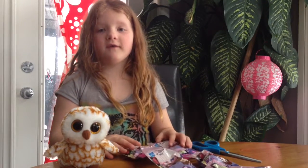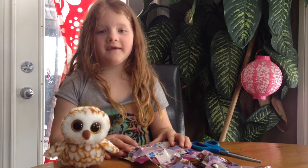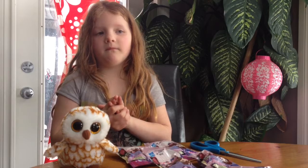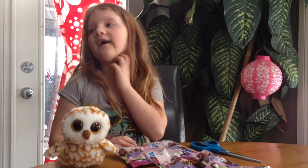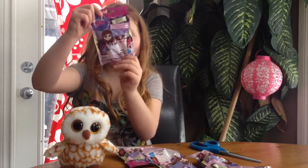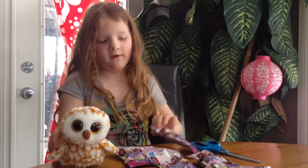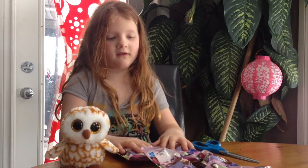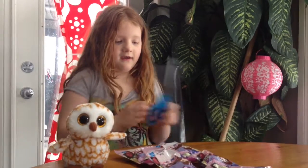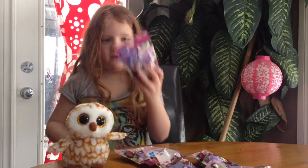Today we have six blind bags. If you see my other video, I had My Little Pony, Lalaloopsie, and Littlest Pet Shop. Today we have six bags and my little owl, and this is the first bag we will be opening.